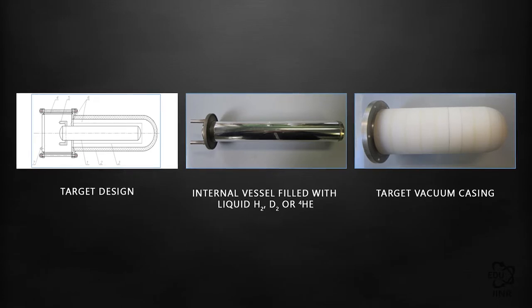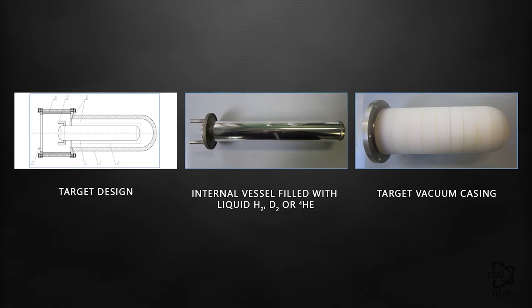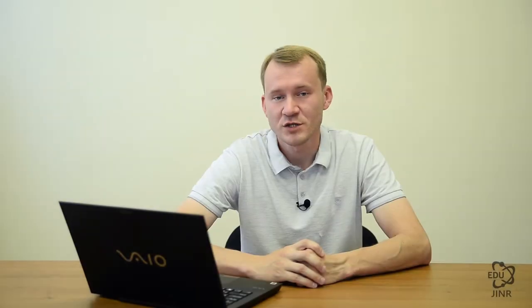This invention makes it possible to minimize the number of extraneous interactions with the beam and to increase the quantity of generated experimental data. During the 55th accelerator session, a hydrogen target was successfully run at the BMAT-N facility during an experiment under the SRC program.